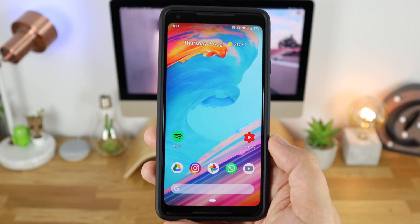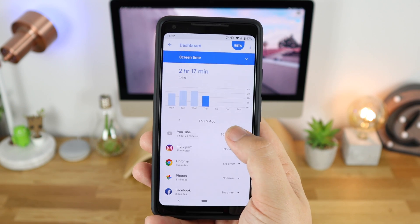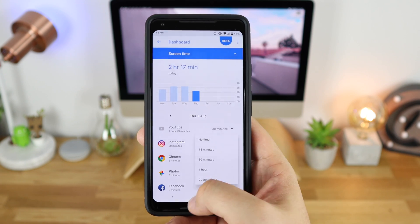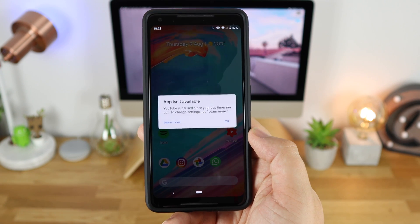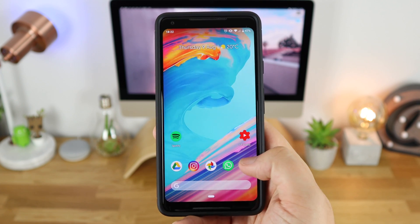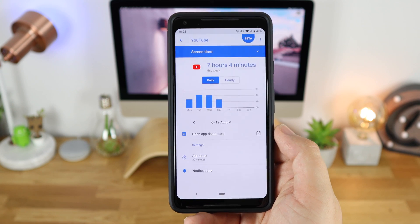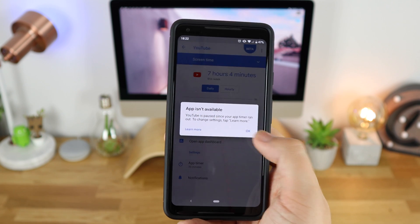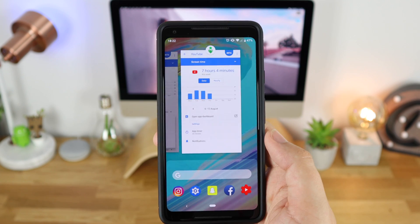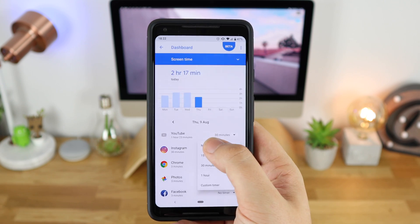Now you can turn this timer off, but it's not necessarily the easiest thing to do. You can set no timer from straight within the app, however if you're on the home screen and click the application, it says the app isn't available — and that's the same if you go into 'Learn More' as well. It gives you a ton of information and lets you open the dashboard, but you still can't get to it. The way to do it is to go back into settings, into Digital Wellbeing, and turn off the timer manually from within that section, then you can go ahead and watch YouTube again.